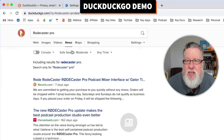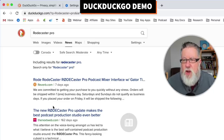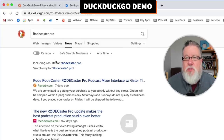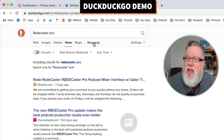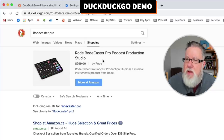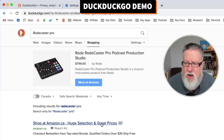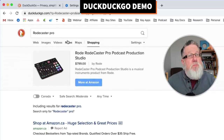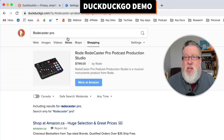Any news-related stories? Seven days ago there was a story in Reverb.com, and The Next Web did a story a while back, so it hasn't been in the news an awful lot. We could also go into shopping, which brings up the direct sales site on Rode, and we see Amazon links and other links here. So we're pretty much getting the same information as we would if we were searching in Google.